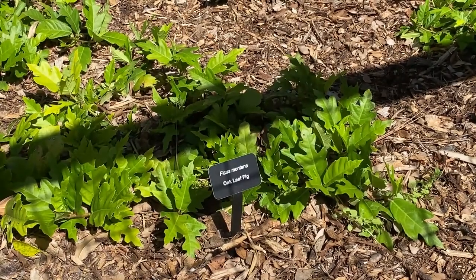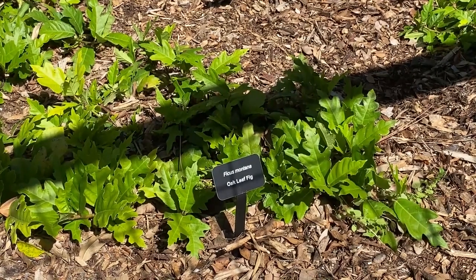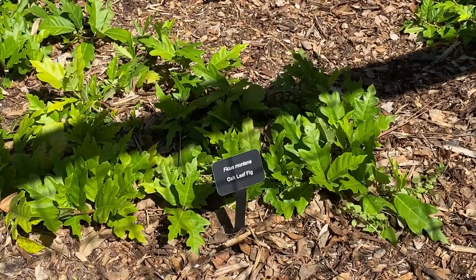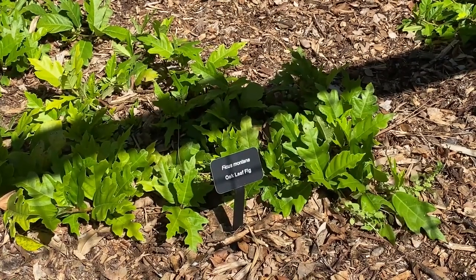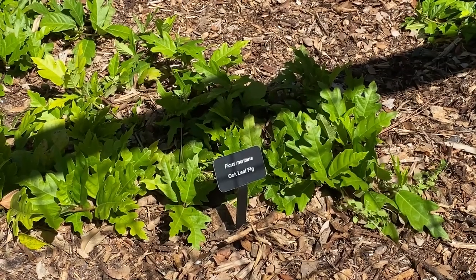So we've already seen one of our largest ficus here on property at Naples Zoo at Caribbean Gardens — this is our smallest. This would be a ground cover ficus or fig. This is ficus montana, oak leaf fig. These are newly planted but we're hoping that they're going to take over here and create a really nice ground cover.